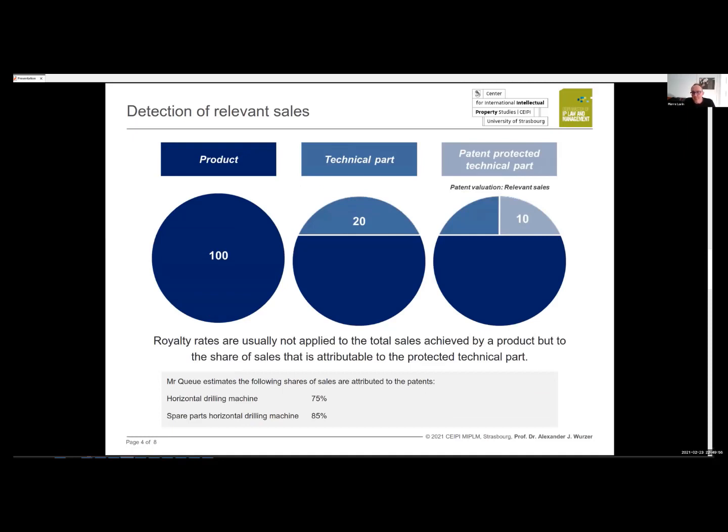An important step is to estimate the share of sales coming from the specific IP — in our case, the patent portfolio. For example, if equipment is built from two subsystems, such as a mechanical system driven by a motor, and the patent portfolio relates to the mechanical system, we remove the motor's contribution by calculating the proportion of motor cost divided by total cost. The remaining share corresponds to the mechanism covered by our patents.